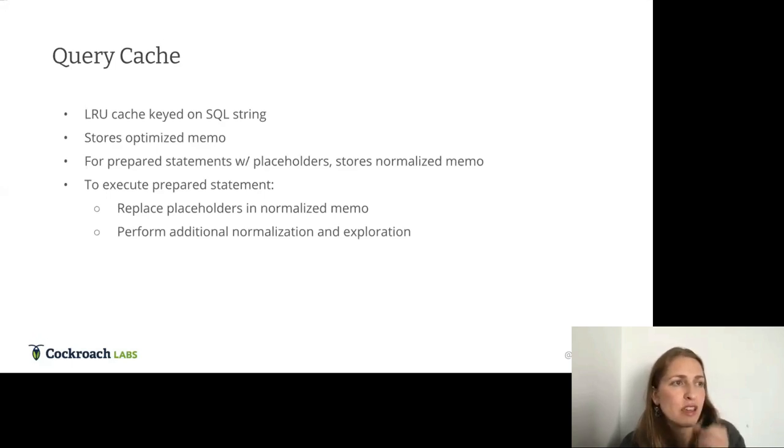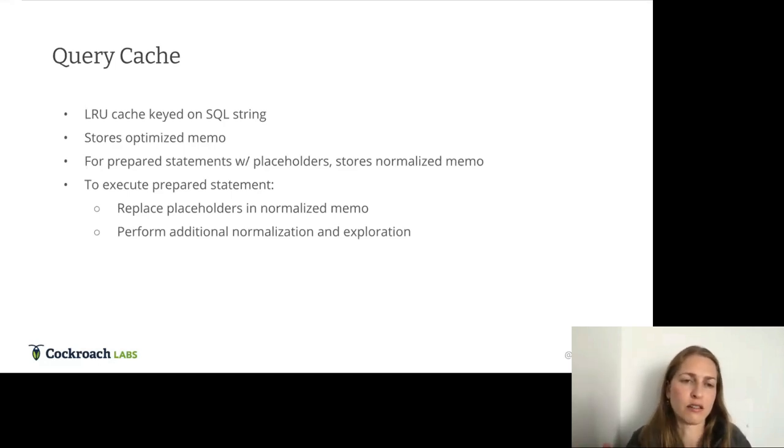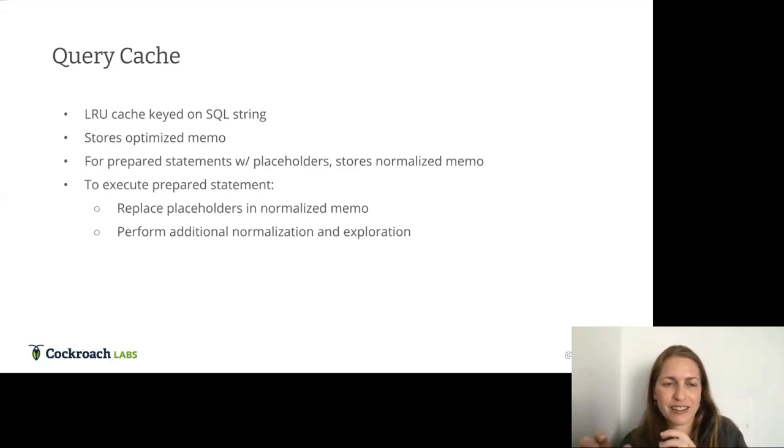At the exploration phase we'd explore things like broadcast joins or range partitioning instead of always shuffling by hash value. Distribution will also come into the cost model, which isn't used until exploration. Even once we bring distributed SQL planning into the optimizer, we won't do full distributed SQL planning at that stage — we care more about which regions we have rather than specific node identifiers, which we can leave until after optimization.